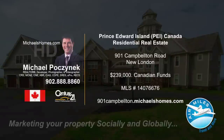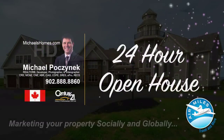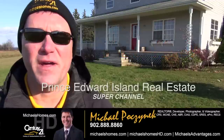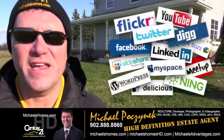Hello and welcome to Michael's Homes HD, Prince Edward Island's number one source for high-definition real estate video. I'm your host, Michael Posnick, with Century 21 Northumberland, your high-definition real estate agent marketing your property socially and globally.